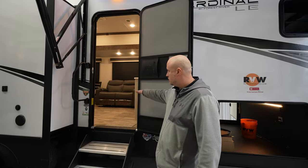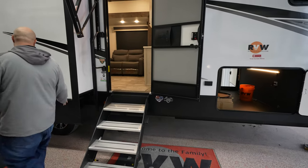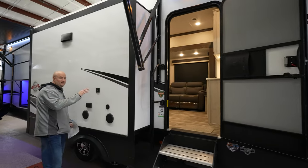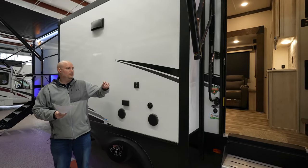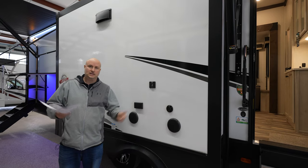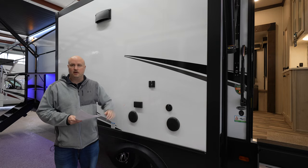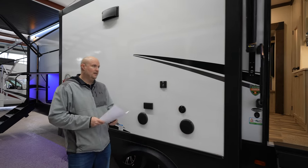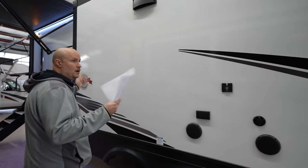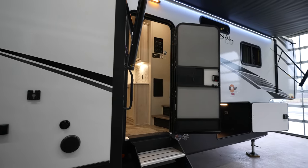Nice four-step entry going into your living space. As we move down, you're going to notice you've got your outside speakers. The TV that comes with the unit on the inside can be brought out — just hang right there, plug right in. If you want to watch the game or a movie, you've got a spot right here where you can do that. This model does feature two power awnings, so basically the whole side of the coach is pretty much all covered.